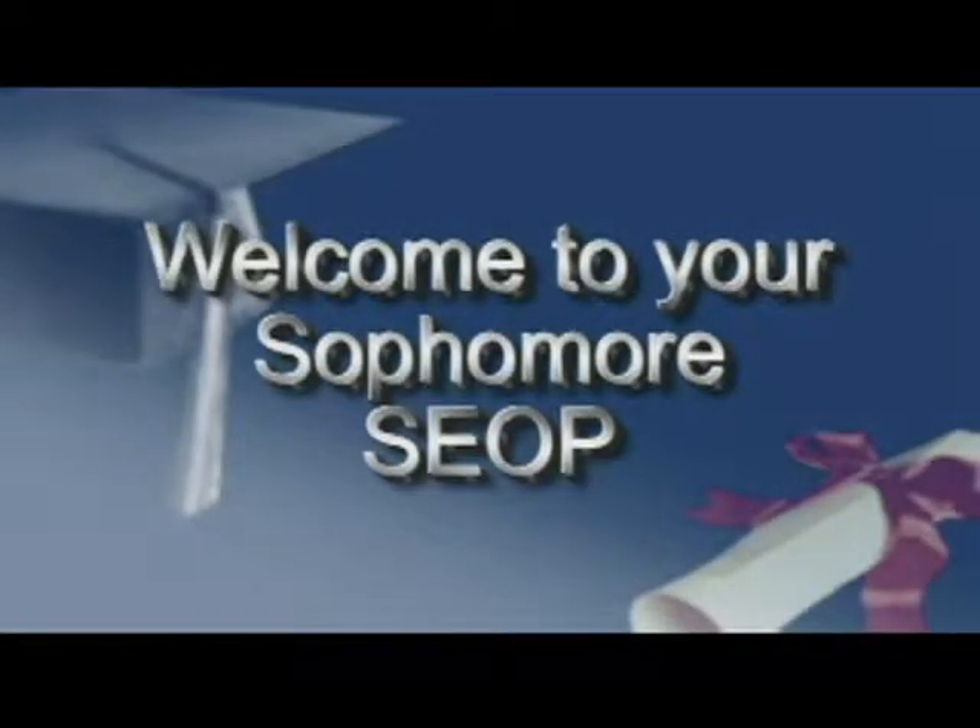Welcome to your Sophomore SEOP. Today we'll give you some information to help you make better decisions as you continue to plan your high school career.